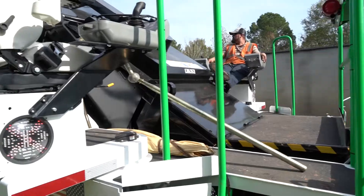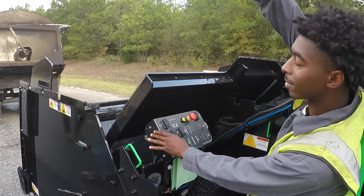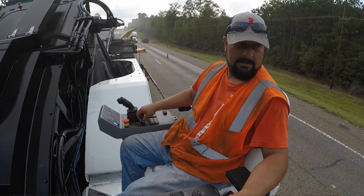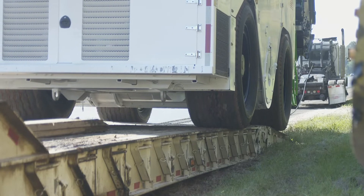So far our customers absolutely love the new features like the ground man controls, a seat for the ground man, a new main operator station, the lower shipping height, and a quieter engine.